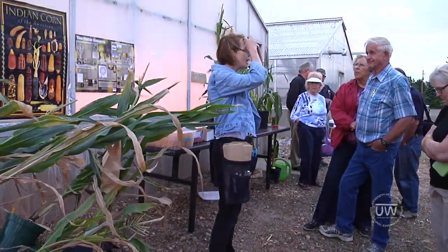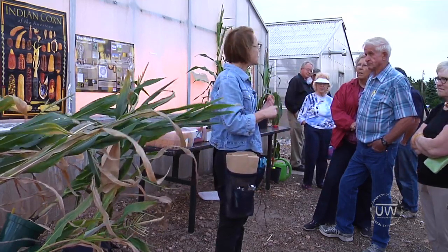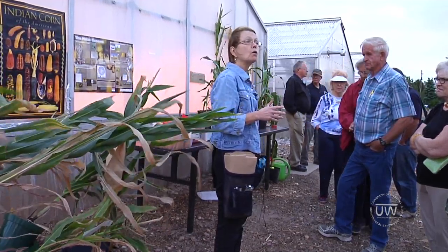My name is Ann Sylvester. I am in the Department of Molecular Biology and I have been here since about 1999. I teach biochemistry, genetics, and I'm also a researcher. My research is in corn genetics.